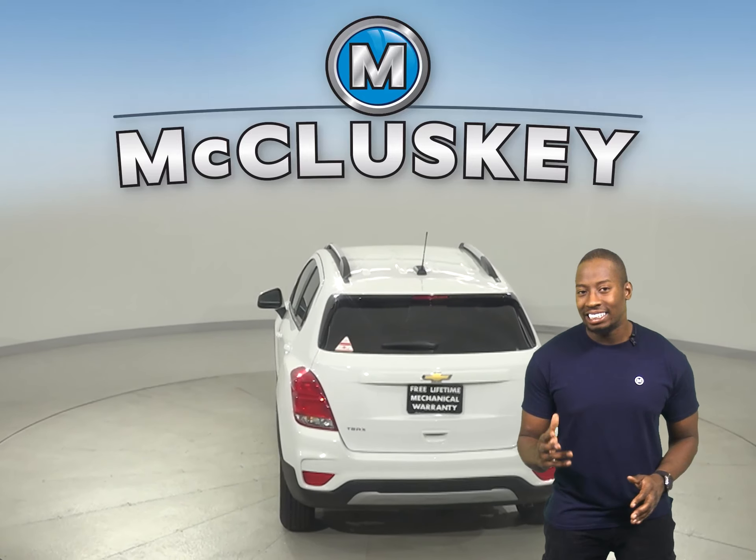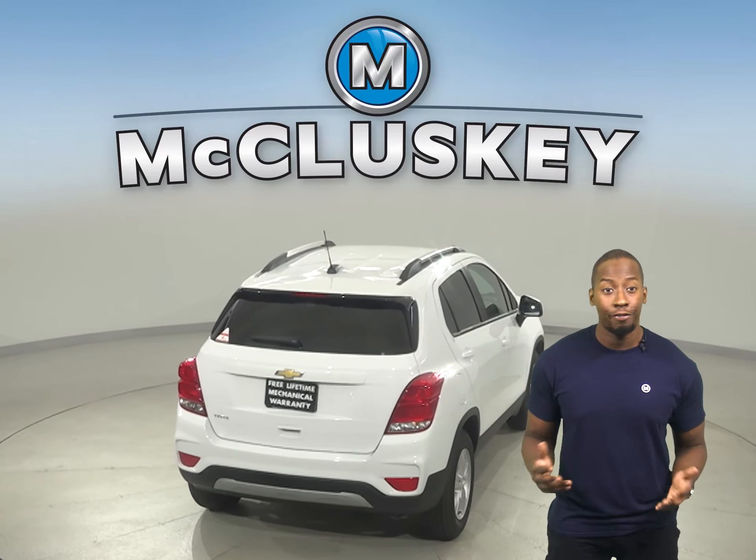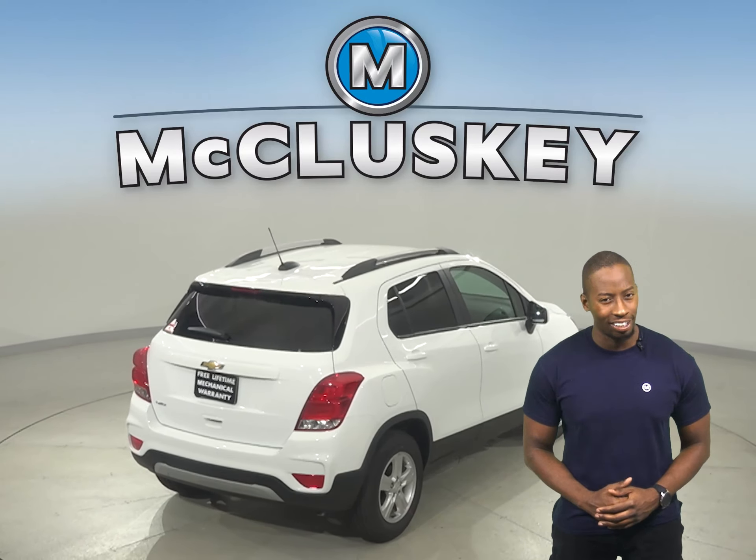Don't worry about it. With eight seating configurations and room for items up to eight feet long, with the front passenger seat folded flat, you'll have all the room you need to bring it along.